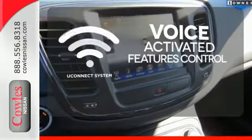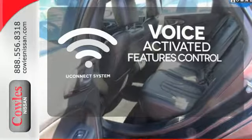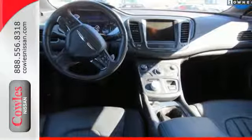Uconnect offers intuitive communications capabilities and enhanced safe vehicle operation with advanced voice recognition controlling your hands-free phone, music, and telematics systems. Make it yours today. Drive home the power and protection of this Chrysler 200.